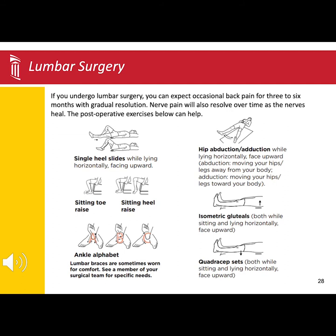Depending on how well you heal, if your surgeon has ordered a brace, instructions on what type and when to wear it will be provided to you after surgery.